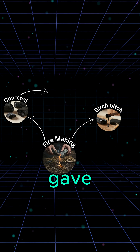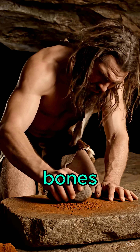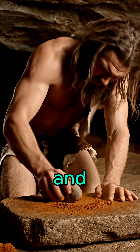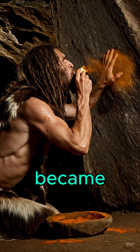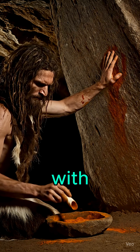Fire also gave us colors: charcoal for black, burnt bones for white, ochre glowing red and yellow. These became the first cave paintings — stories written with fire.